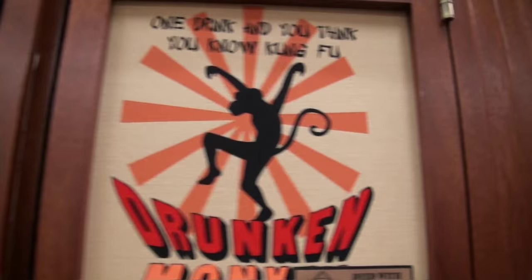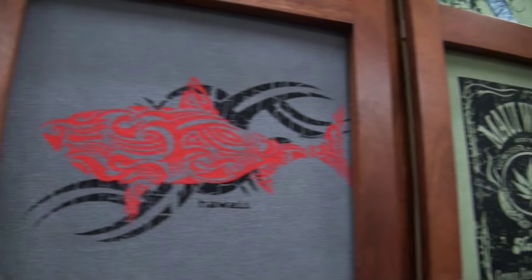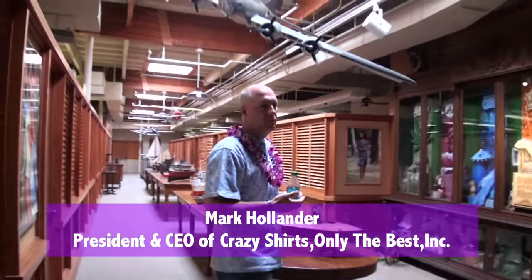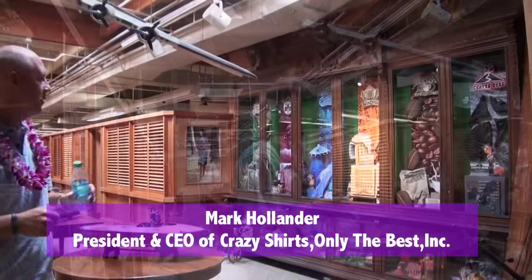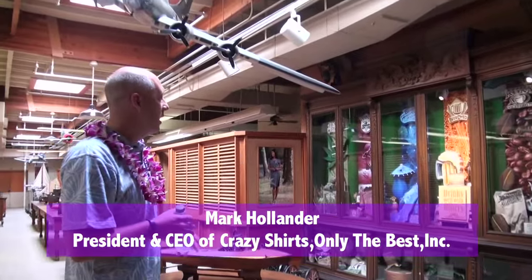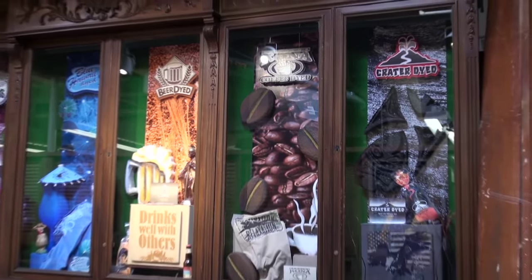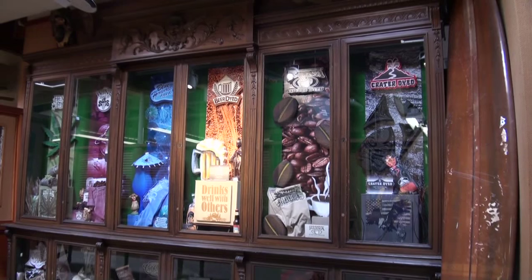About 24, 25 years ago, we began working with specialty dyes — coffee dye, money dye, beer dye. We've become very, very well known for that dye. That was one of our first dyes. This is actually a presentation of some of the dye processes that we've used over the years: crater, lavender, chili peppers.